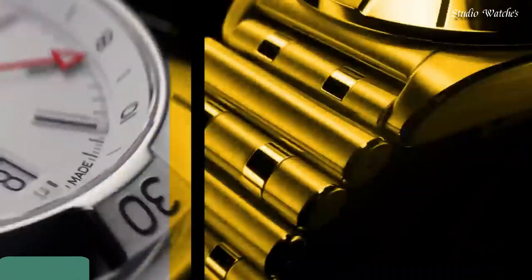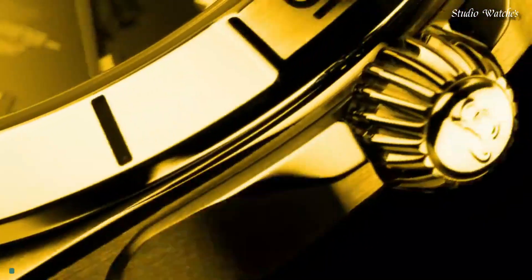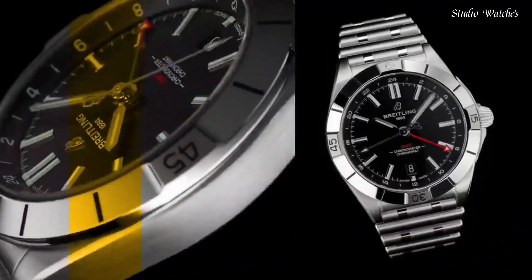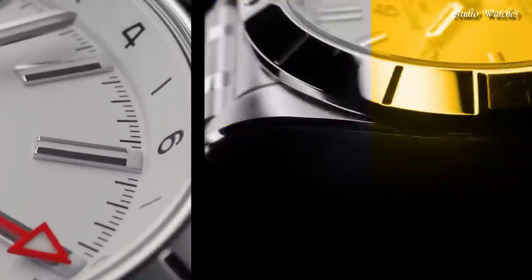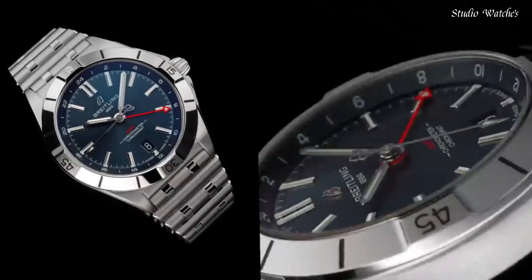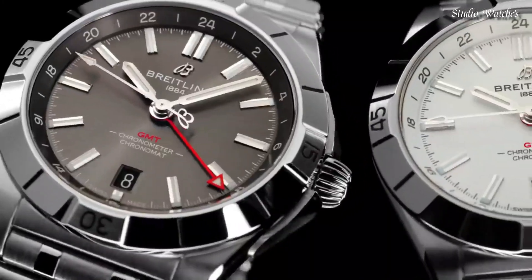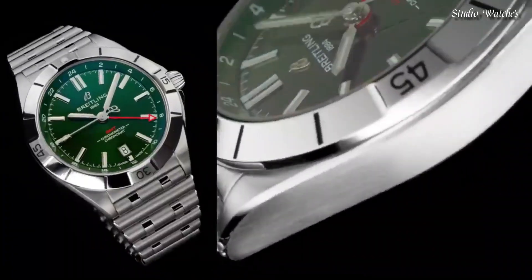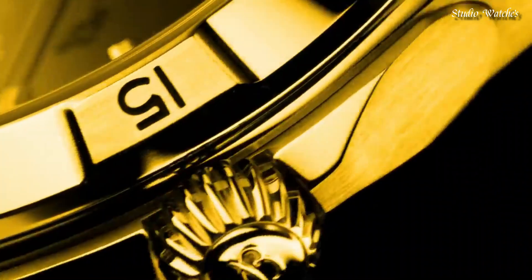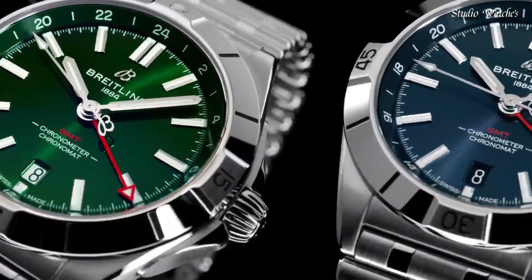Number 8: Breitling Chronomat GMT-40 Watch. It is Breitling's tribute to travel, not only for its dual timezone display, but also because of its easygoing aesthetics. Subtle dial colors, combined with an all-steel case and bracelet, work with any wardrobe. Meanwhile, the tone-on-tone 24-hour scale lets the red GMT hand speak for itself. The Breitling caliber .32 powers the GMT complication.